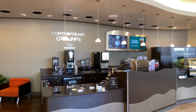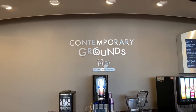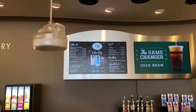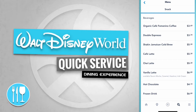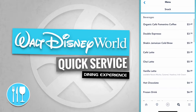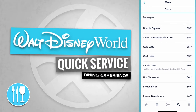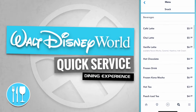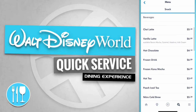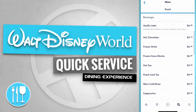Adjacent to the main entrance is Contemporary Grounds. Let's have a peek at the menu items. Contemporary Grounds has beverages like an organic cafe, Femino coffee, a double espresso, a shaken Jamaican cold brew, a cafe latte, a chai latte, and a vanilla latte.